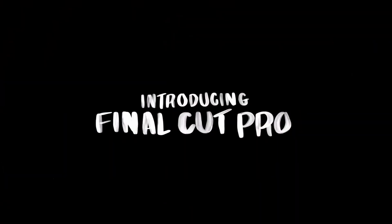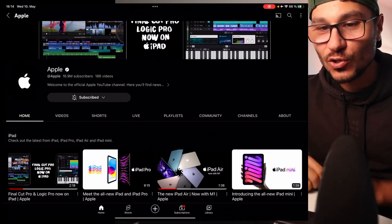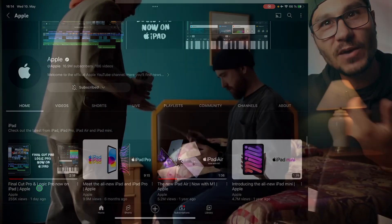Final Cut Pro and Logic Pro are now coming to the iPad. I just saw a trailer here on YouTube — Final Cut Pro and Logic Pro — definitely check out their trailer. It's basically a trailer coming up.